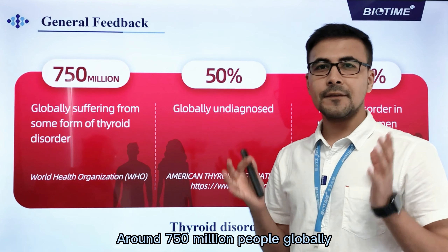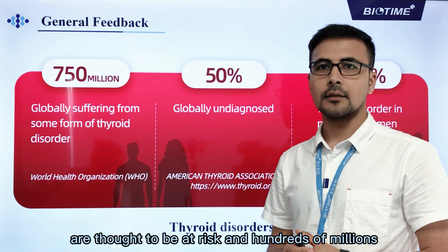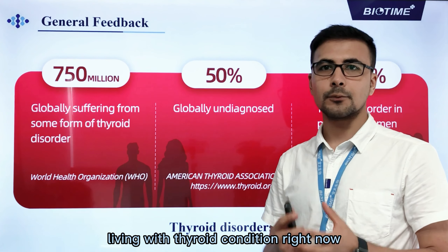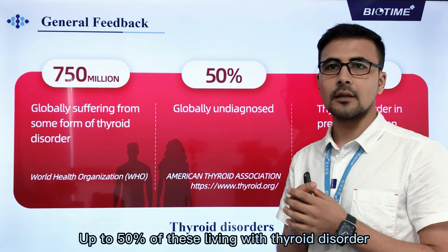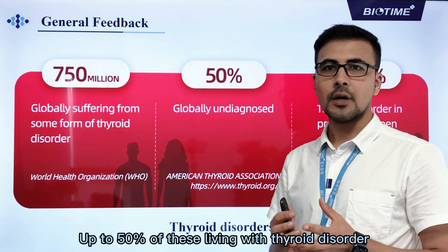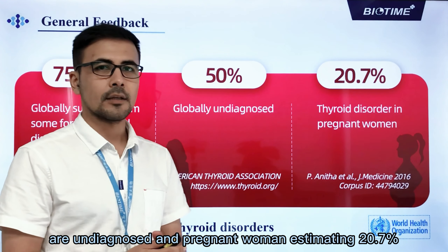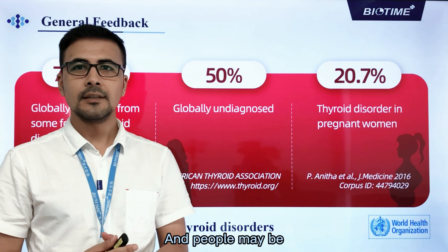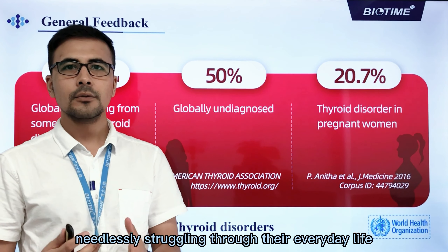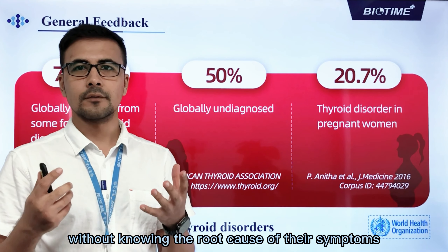Around 750 million people globally are thought to be at risk, and hundreds of millions are living with a thyroid condition right now. Up to 50% of those living with thyroid disorder are undiagnosed, with pregnant women estimating 20.7%. People may be needlessly struggling through their everyday life without knowing the root cause of their symptoms.